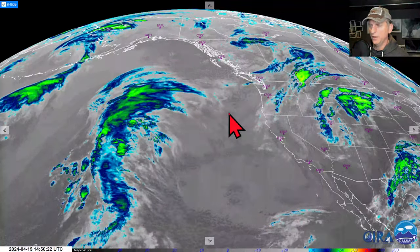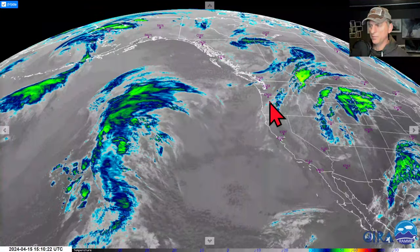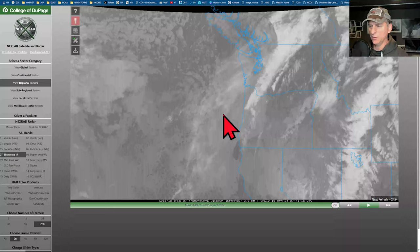Starting to get a little bit of some squirrely results as far as the potential for some warmer weather next weekend. We'll take a look at that as we go through the video today.